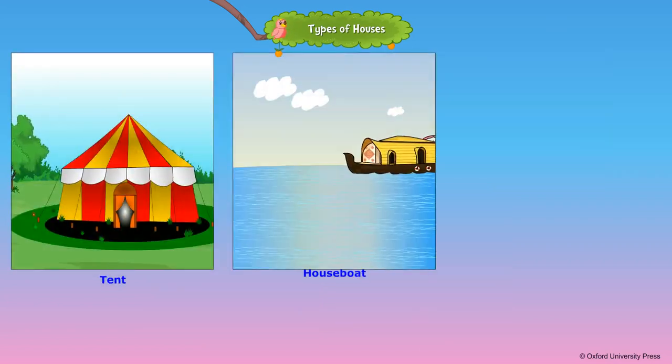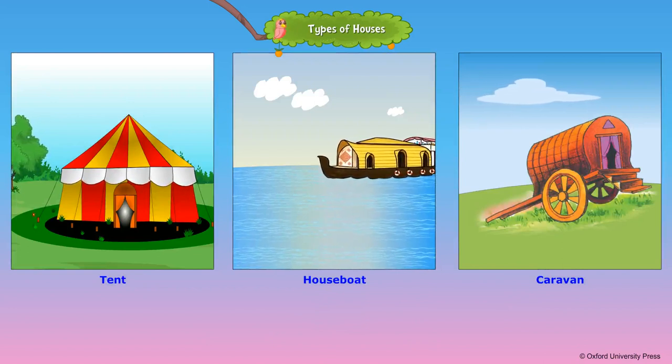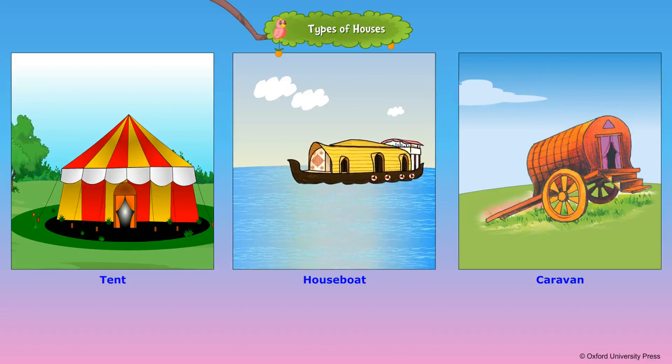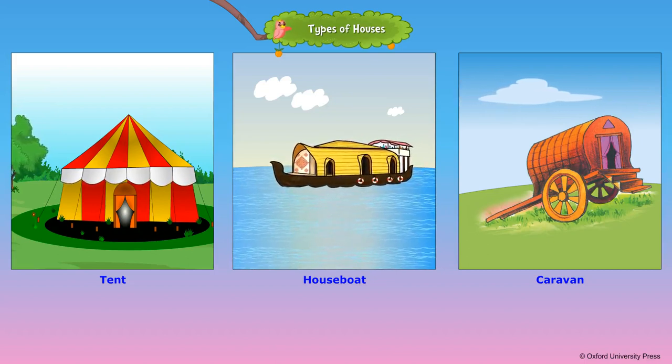A temporary house can be moved from one place to another. A tent is made of canvas and can be folded and taken to another place. A houseboat is built on a boat and floats on water. Caravans are houses on wheels.